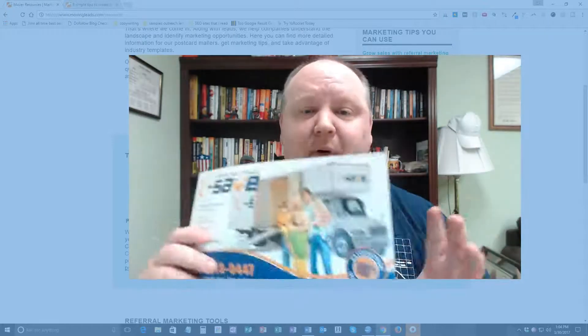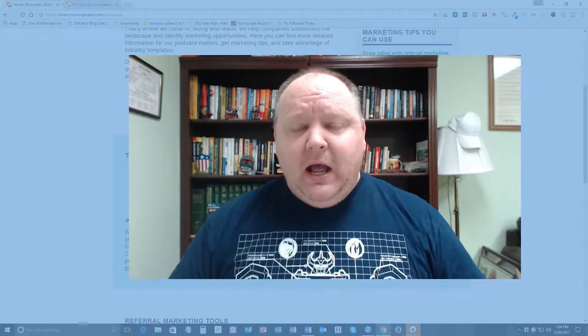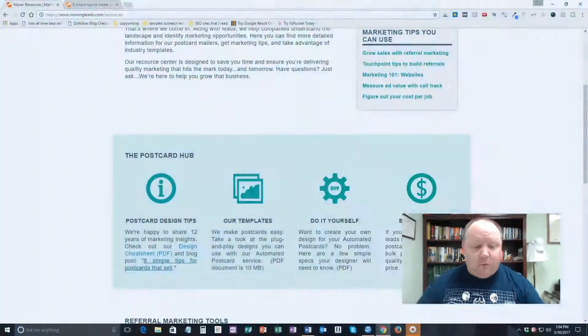Everywhere we go, it's branded. Now, you don't have to send out something like this. When I first started, I used regular size postcards, and that's absolutely fine. I now send out my postcards on my own because I found it to be cheaper and I have more control. But when I first started, I used a specific company, and I'm going to show you that company now.